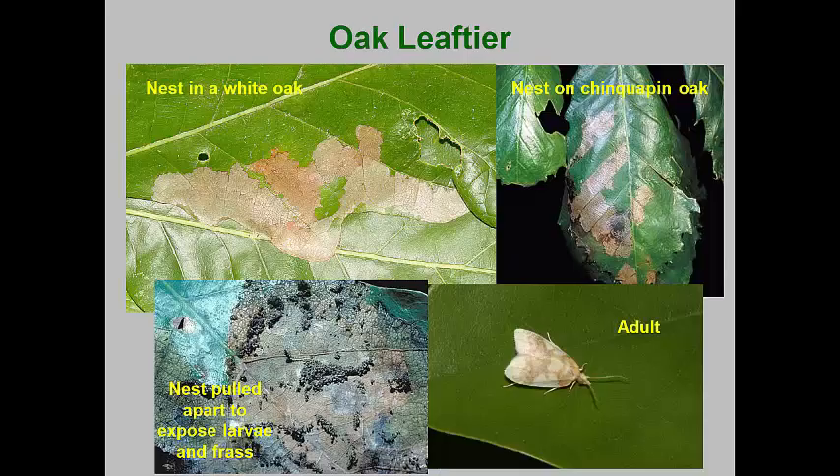Leaf tiers find two or more leaves that are touching to tie together with silk, and the larvae feed within the protection of this nest. Many trees and shrubs are attacked by specific species of leaf tying caterpillars. The oak leaf tier is a common species in eastern North America, preferring red and white oak species. Like the oak leaf roller, eggs overwinter on the bark of host trees. In early May, larvae hatch and usually mine out leaf buds before oak leaves emerge. After leaf emergence, the larvae tie together leaves and feed, often gregariously, within the shelters. By mid-June, larvae drop to the ground to pupate, and adults fly in June to July to mate and lay eggs for the next generation.